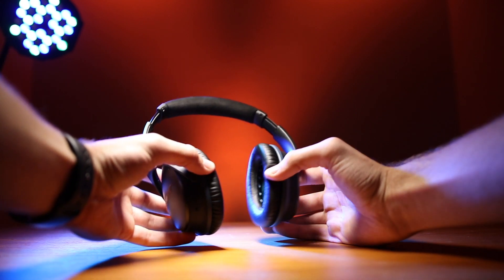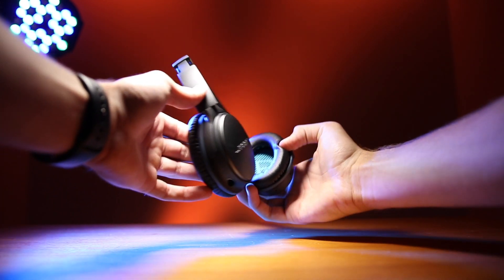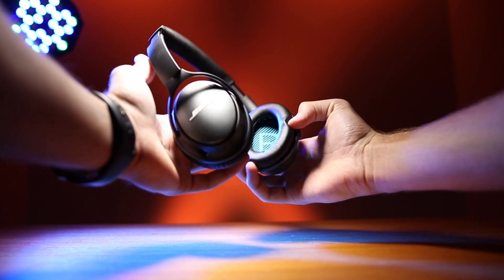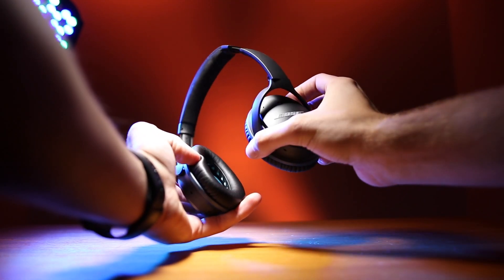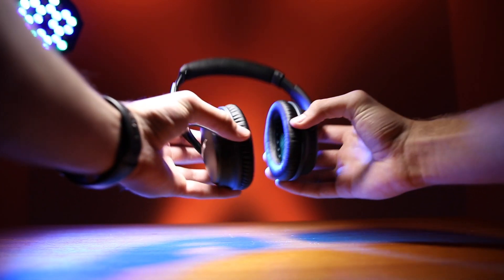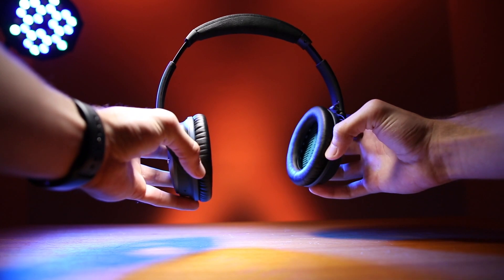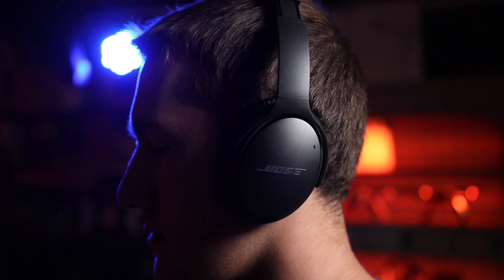I used to think the lighter weight was kind of a bad thing — I really liked the heftiness of the Beats. They actually add more weight than is really necessary just to make them feel like a more premium headphone. But after hours of wearing them on a plane, that little extra weight can give you a big headache.